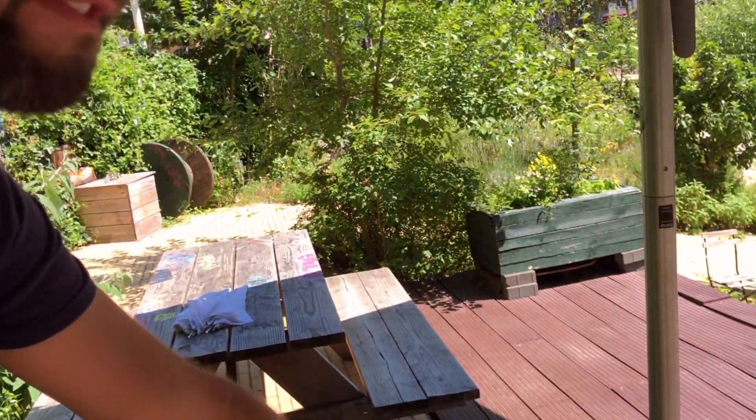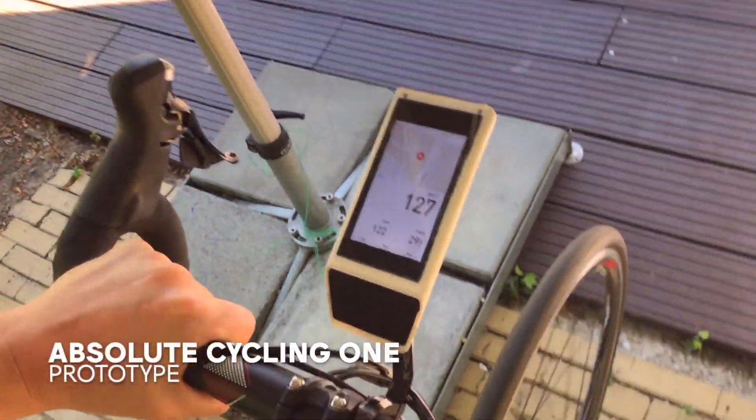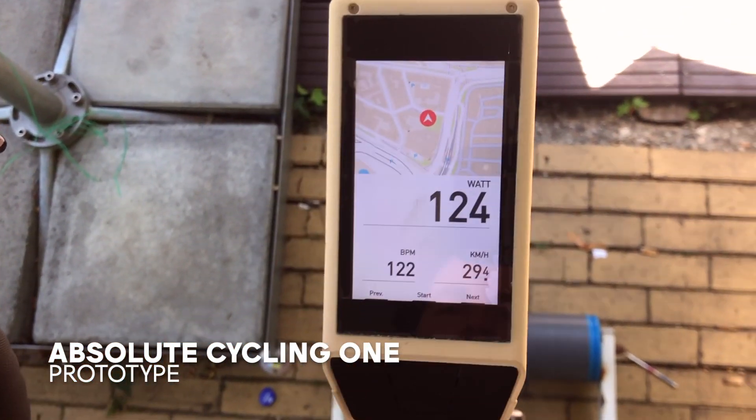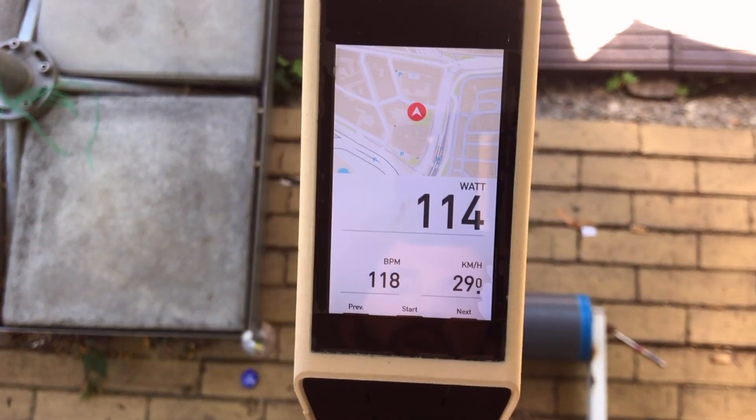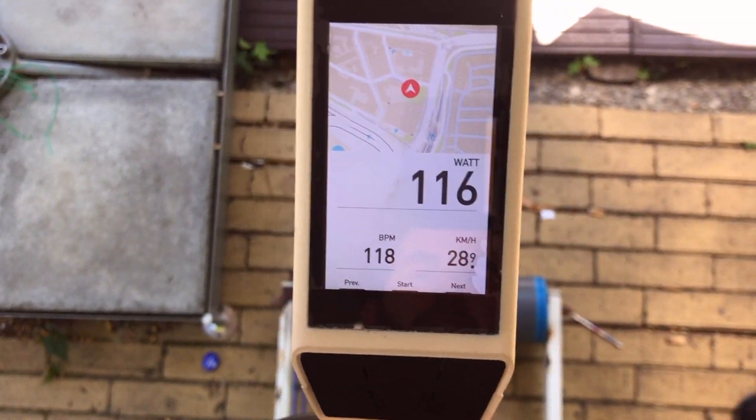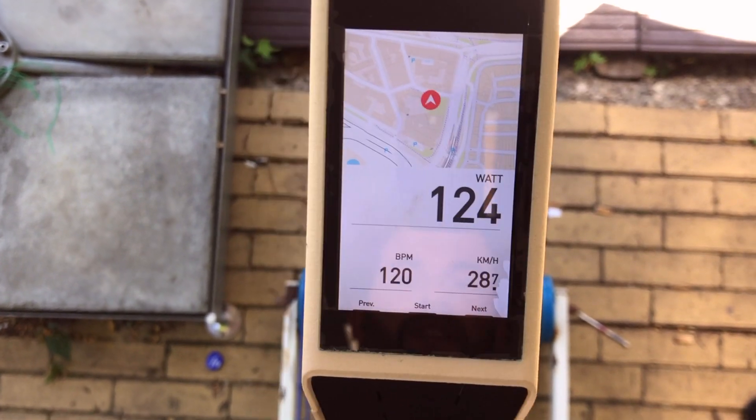We can test our navigation screen. We added a Bluetooth power sensor, we added our heart rate monitor, and of course we can measure speed.